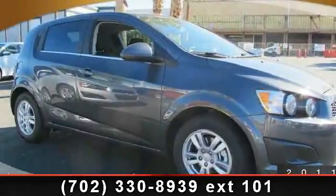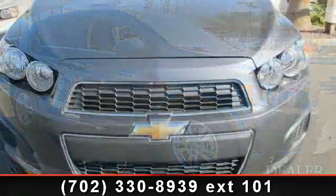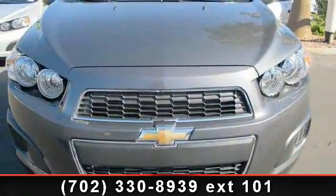Arrive in style with this 2013 Chevrolet Sonic. If you are looking for an automobile with great features, look no further.